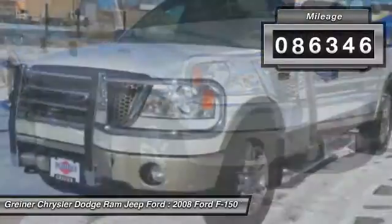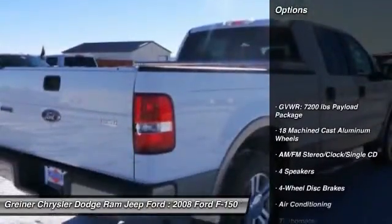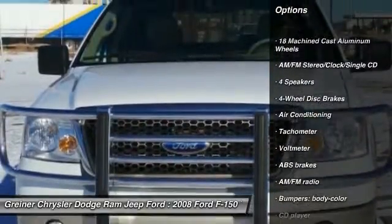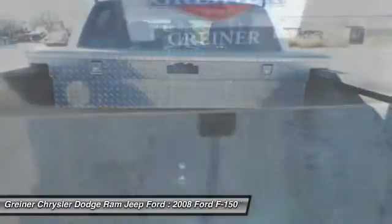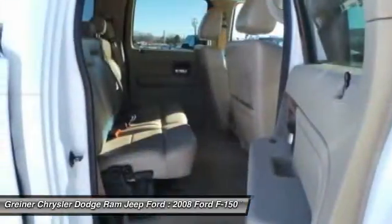This vehicle has less than 100,000 miles. Here are some of this vehicle's great options: leather wrapped steering wheel, dual airbags, power steering, air conditioning, front four wheel disc brakes, aluminum wheels, center armrest, fog lights, power windows, compass. Wouldn't you look great in this vehicle?